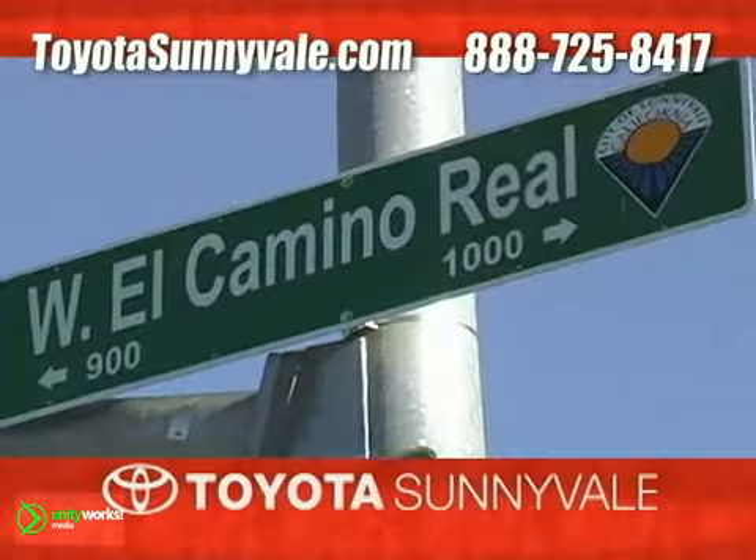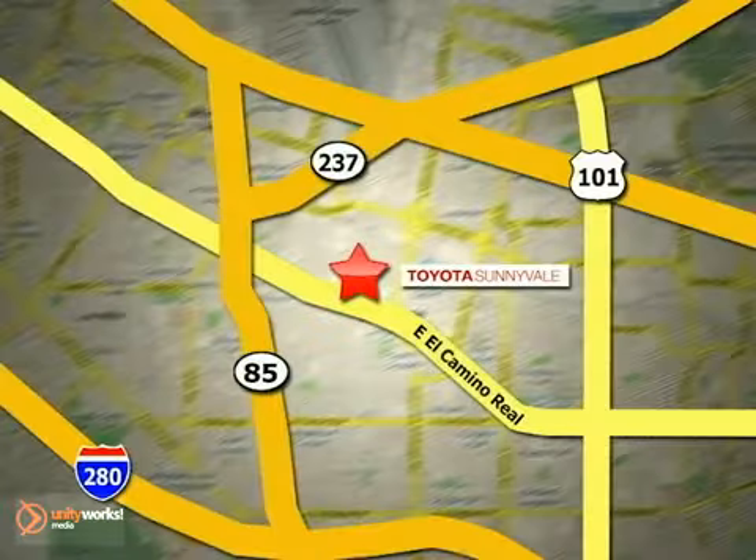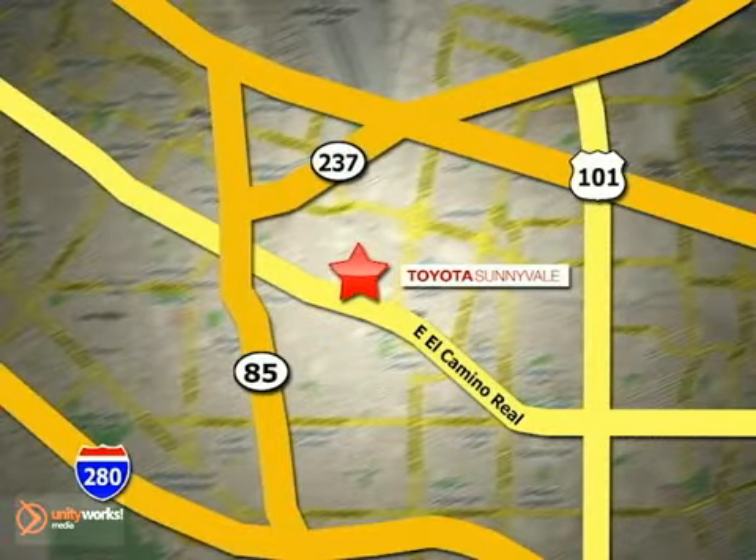Choose Toyota Sunnyvale for all your automotive needs. We're conveniently located in the heart of Silicon Valley at 898 West El Camino Real.